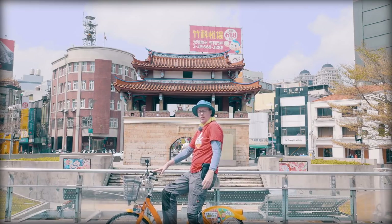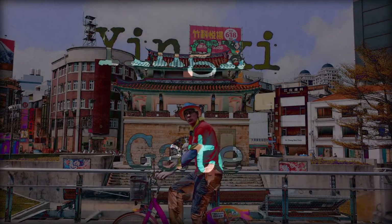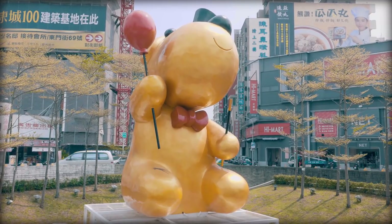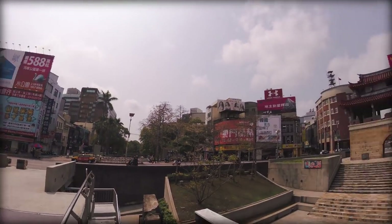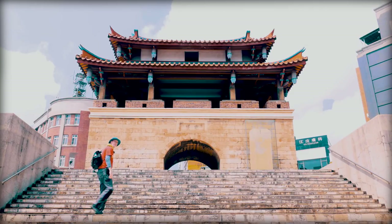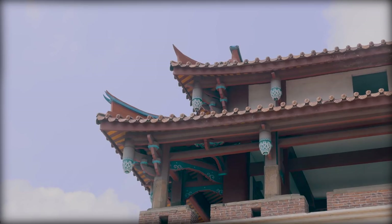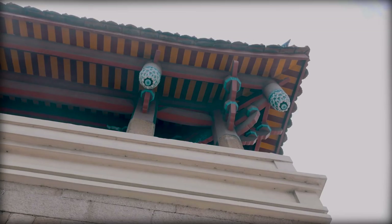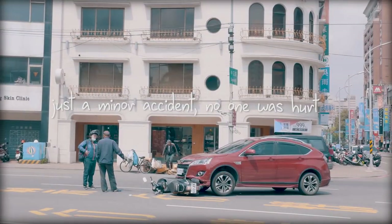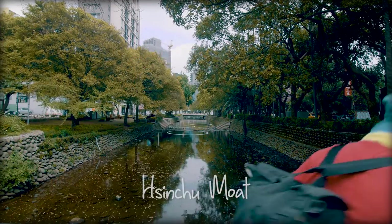Here we are at the best-known landmark of Xinchu, the gate — Yingshi Gate, I think. On the other side you have a cute big dog. I think it's the dog of the year, the year of the dog. And there is another dog on the other side of the gate. Right beside the Yingshi Gate is this canal, nice in the summer if you need some shade.